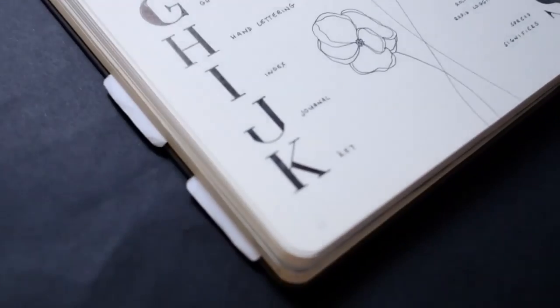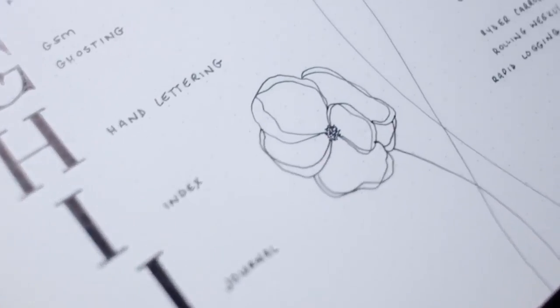I highly recommend checking out the Bullet Journal YouTube channel for videos that go into the system in a really clear, efficient way. I'll link their video on how to start a bullet journal in the description below. I've also made a video on the ABCs of bullet journaling, where I go through a bunch of the terminology you may be unfamiliar with — like spreads, migration, or collections. I'll link that below as well.